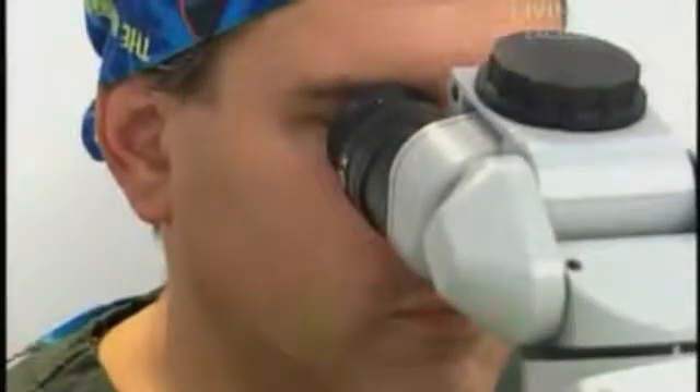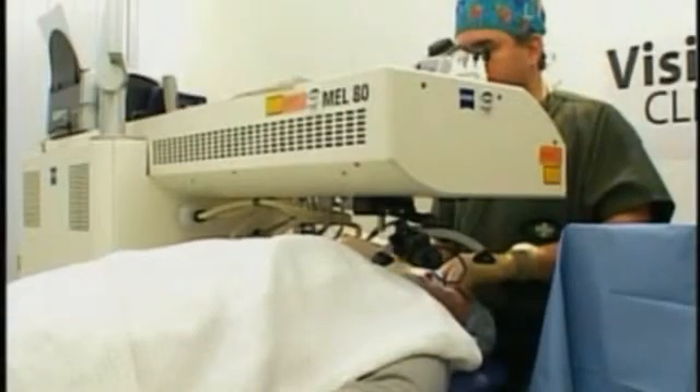Dan takes Carol into surgery to correct all of the problems she's been experiencing. He reassures her: 'Nice and steady — the laser is very fast. In 23 seconds we're going to make your distance vision perfect.'